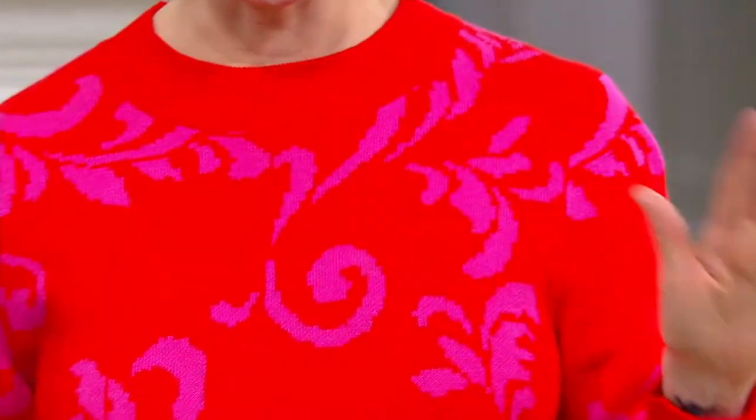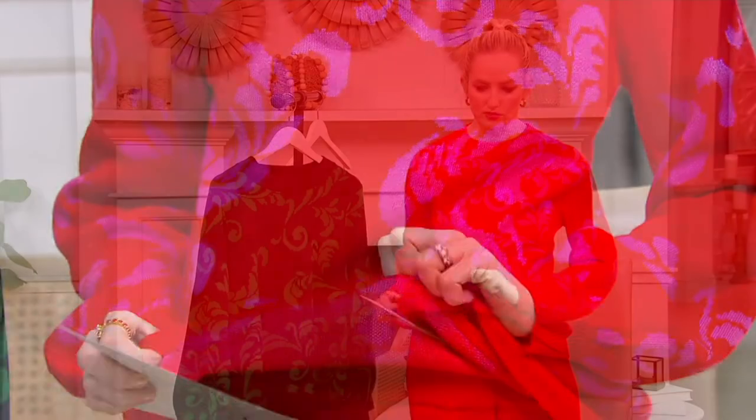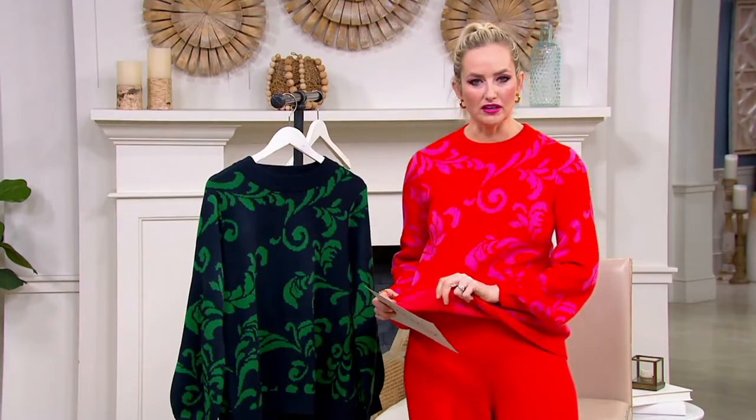Gigli's Jacquard Knit Sweater, as you can see here. It's not just printed on — it's knit all the way through, so you have that double layer. It's truly knit into this design, which is what Jacquard is.